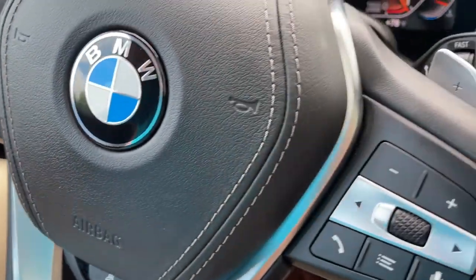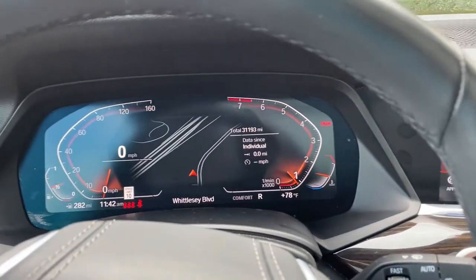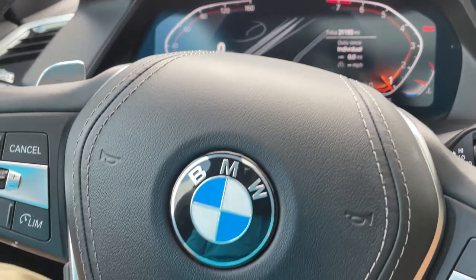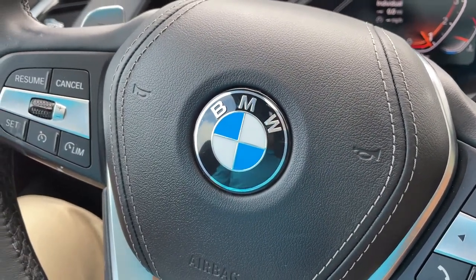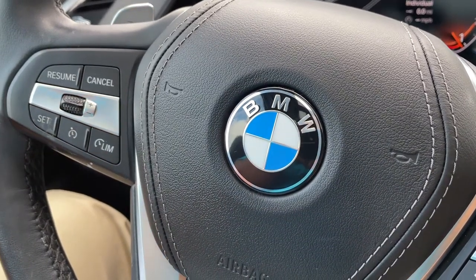So there you have it — model year 2019 X5 Phytonic Blue with Cognac interior, 20-inch wheels, 31,000 miles, still has remaining factory warranty and is BMW certified. Just traded in here and it's looking for a new home. So let us know how we can help you, because we'd love to see you in it. Talk to you soon!